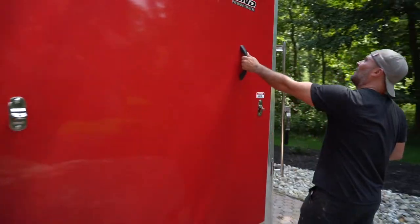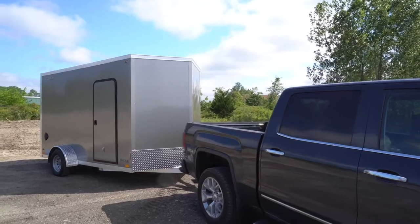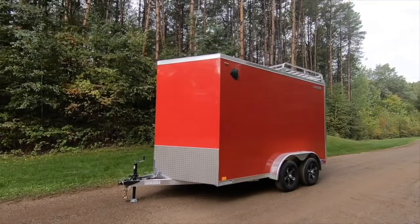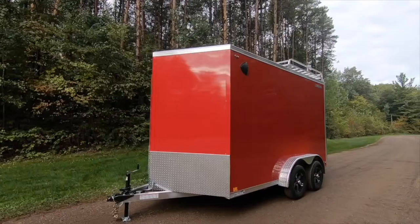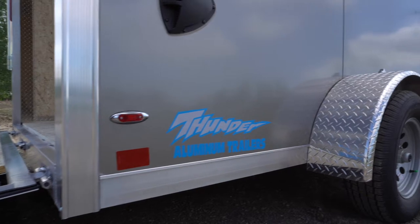When you need a strong cargo trailer for all your rugged activity, the Legend All-Aluminum Thunder V-Nose is a really solid choice. We build this beauty with the same high-quality materials you'd expect from a Legend, without all the bells and whistles found on our deluxe models.